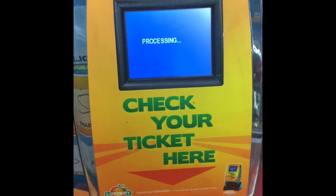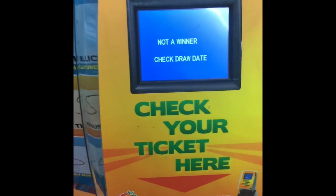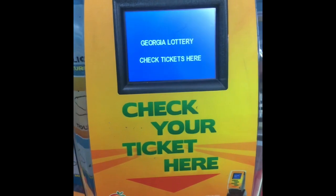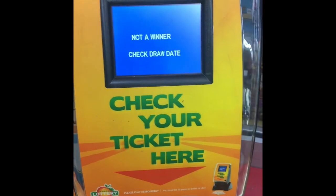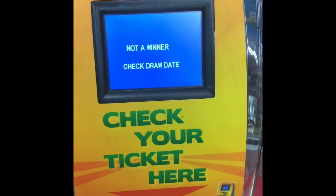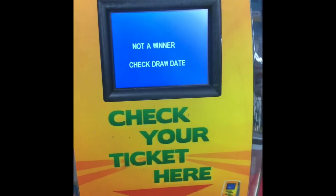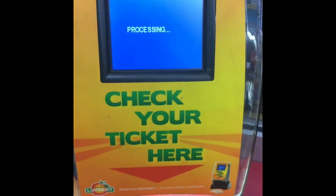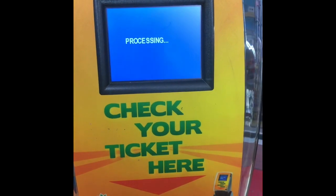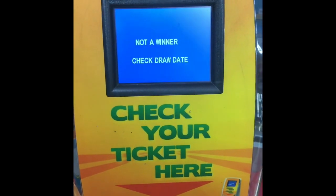Not a whole lot of winners at all this round — honestly a little shocked. I'll make sure to go back and check all these one more time. Right now it's not looking like we had a great session. And last ticket — not a winner.